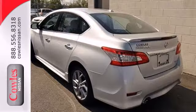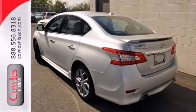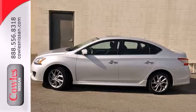Plus, you get a CD player and auxiliary audio input to entertain you on your drive. Enjoy the convenience of this Sentra today.